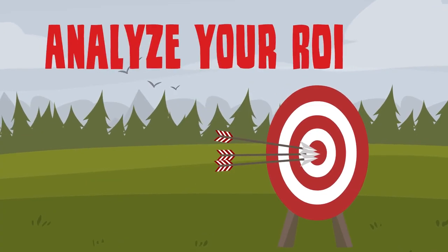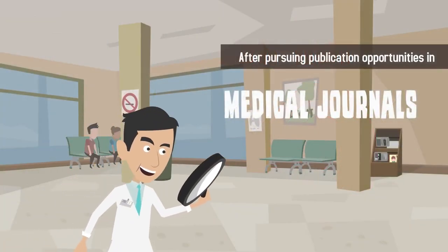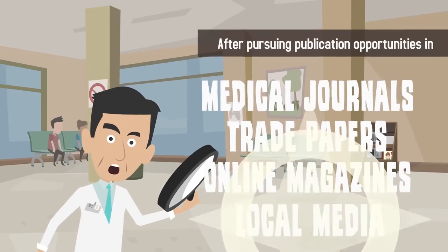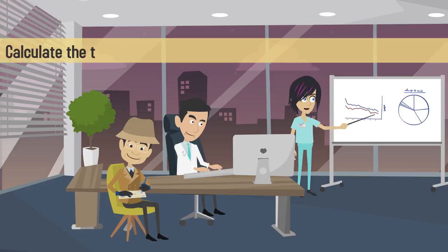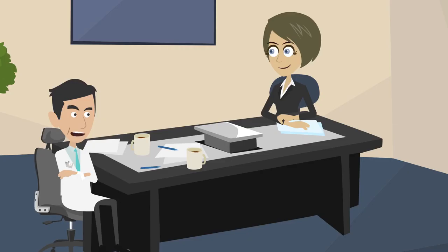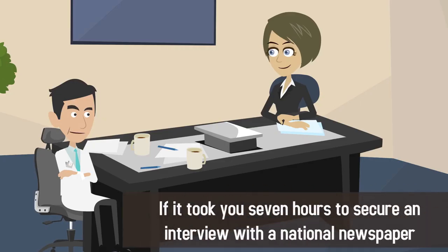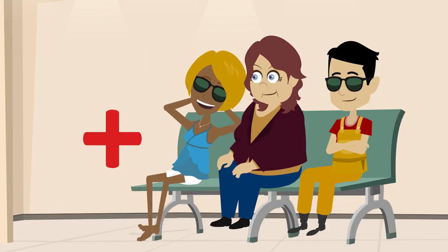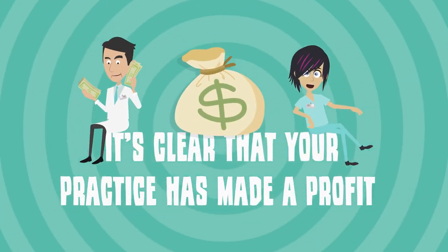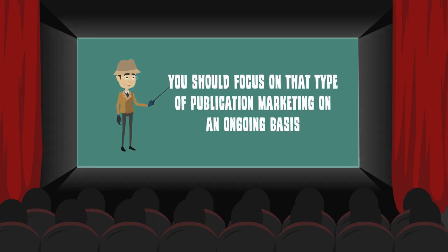Number four: Analyze your results. After pursuing publication opportunities in medical journals, trade papers, online magazines, and local media, calculate the time and expense in terms of your return on investment, or ROI. For example, if it took you seven hours to secure an interview with a national newspaper and the interview resulted in three new patients, it's clear that your practice has made a profit and you should focus on that type of publication marketing on an ongoing basis.